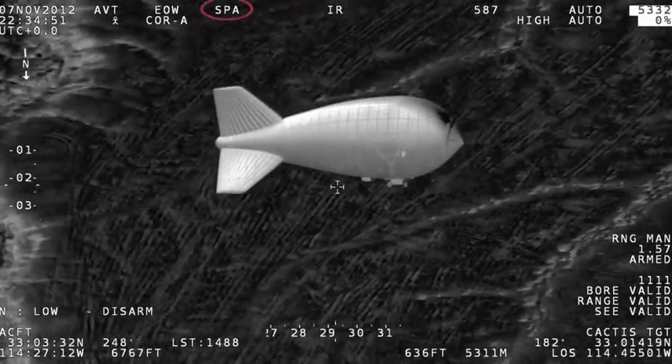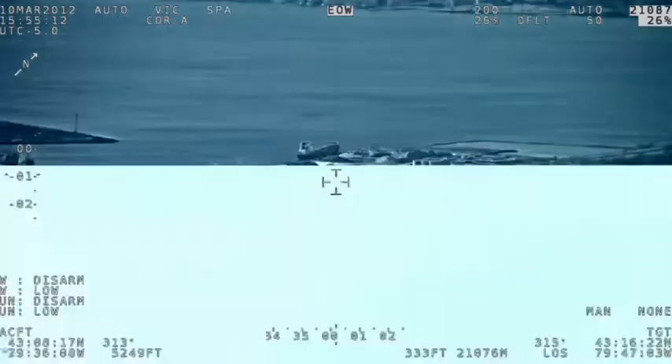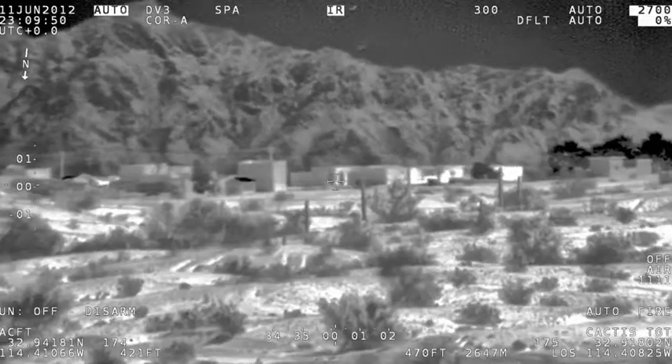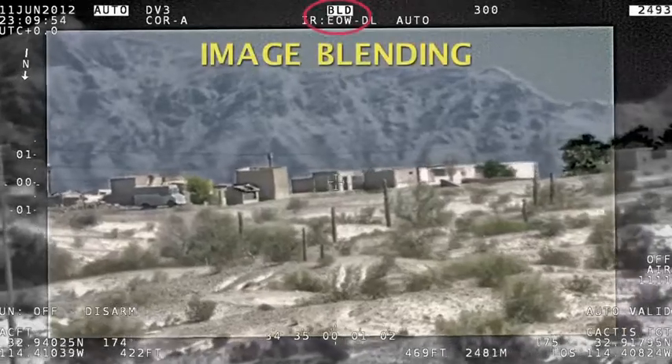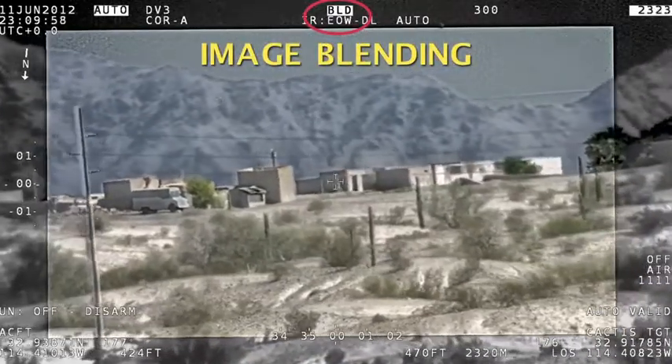Advanced image processing. Image sharpening, contrast enhancement, and haze penetration increases effective standoff range and feature recognition. Image blending uncovers more detail by blending HD, EO, and IR images into a single stream. And accurate and stable geolocation.